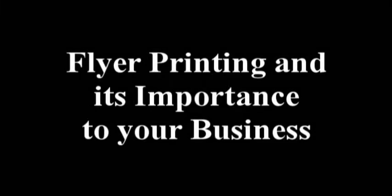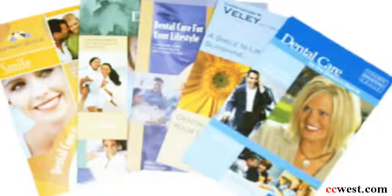In Austin, we're very familiar with flyers. We see them stapled to electric posts, we see them outside of buildings, and we get handed them every time we walk downtown.